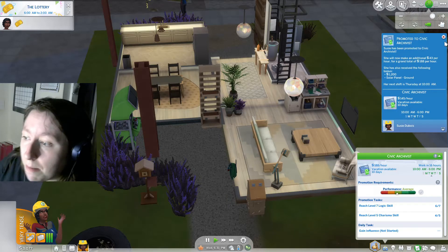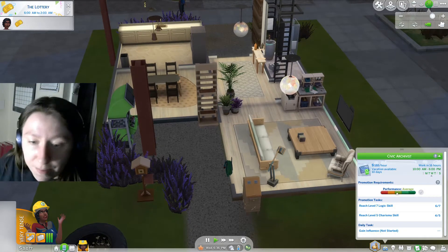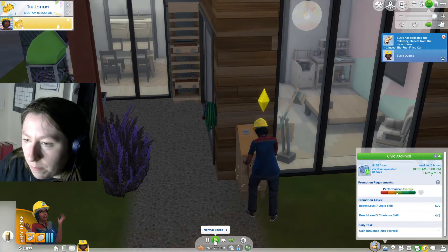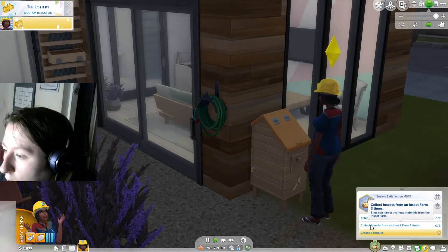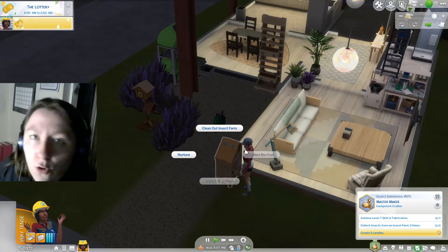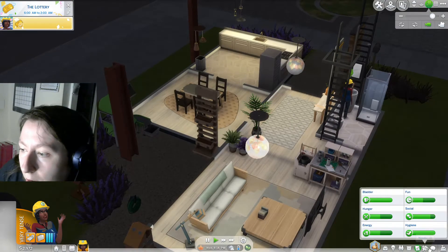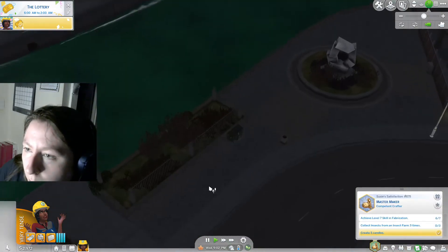We can maybe try to get our skills up tomorrow and spend the day with the ones we love. It's also the lottery day. Our insect farm is ready for collection — I'll just collect biofuel because I don't really want to eat them. Susie has collected the following insects, but it didn't actually count towards our aspiration. We've got to wait 24 hours, so it should renew tomorrow. We're going to take the day off anyway because it's Harvest Fest and we'll celebrate tomorrow.